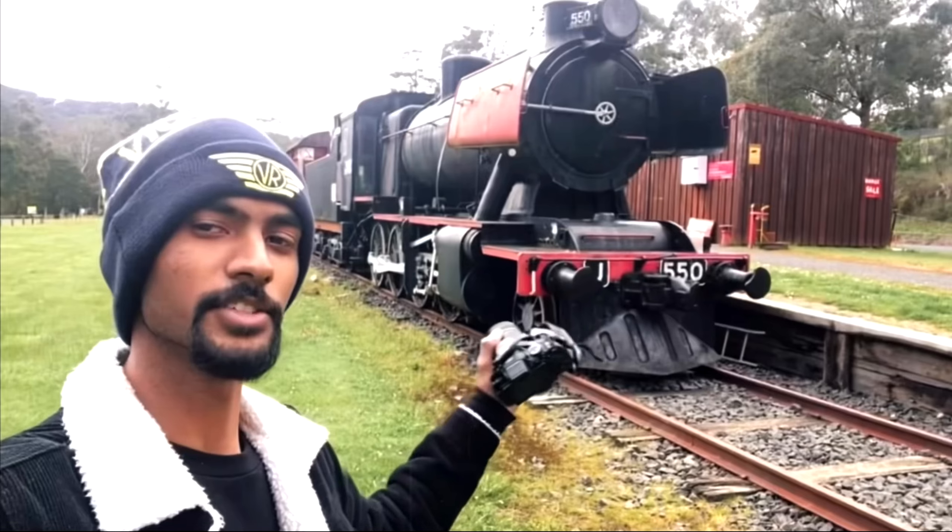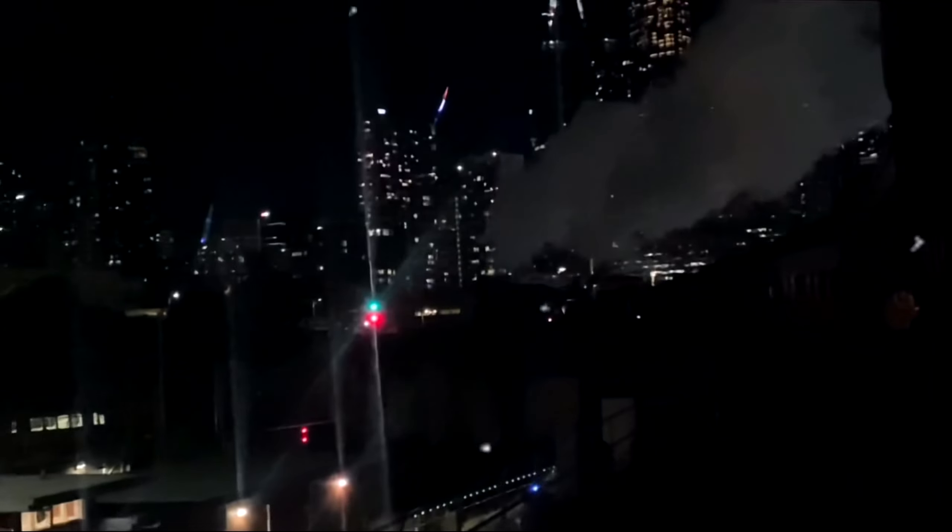Good morning everybody, welcome back to another video on the channel. Today is another rail trail video — we are going to the Bass Coast rail trail, which runs on the Wonthaggi branch line that branches off from Nyora on the South Gippsland Railway. We're going to see what's left, including the trestle bridges such as the Bourne Creek trestle bridge, any station remnants, and make our way down towards the state mine and look back at the history of this once beautiful railway that ran side by side with the beach.